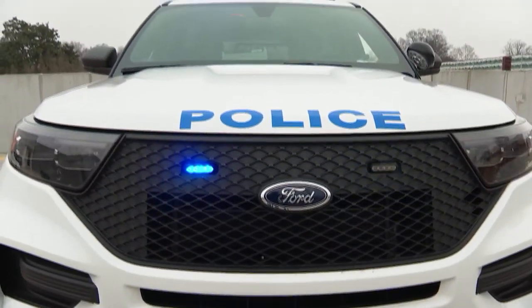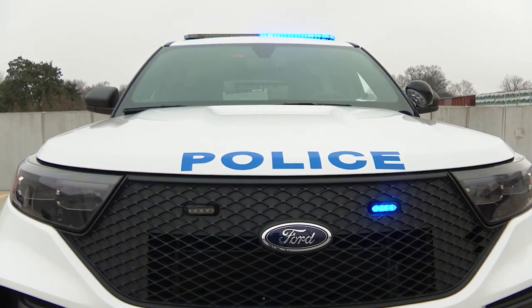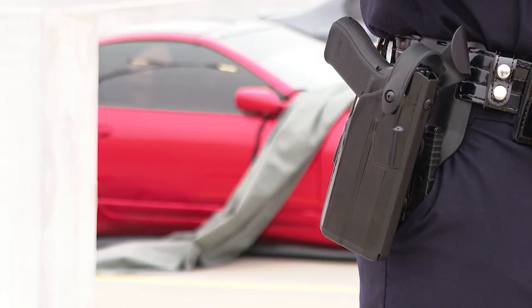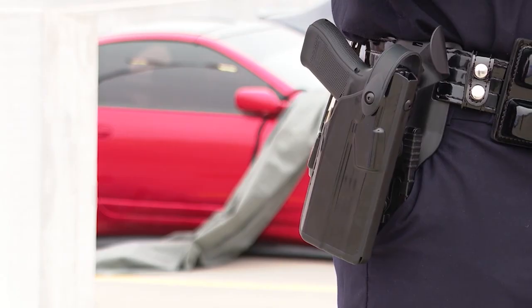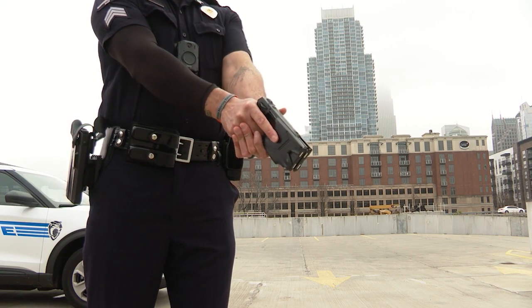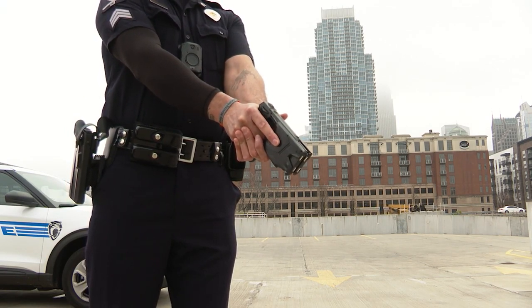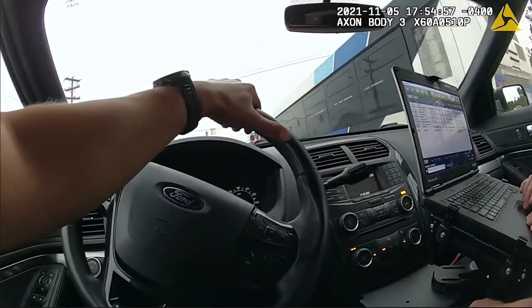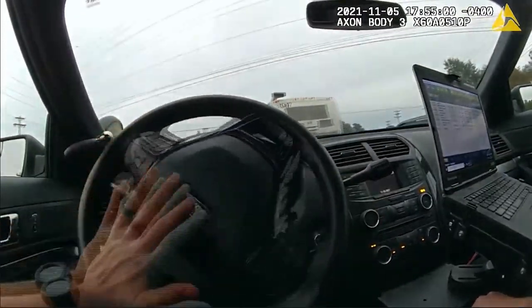We went to the Charlotte Police Department to get answers about this technology. Their department has been using Signal Sidearm for a year and a half, and they were also part of the preliminary testing before it became widely available. Signal Sidearm also activates the body camera whenever a police officer pulls their taser or turns on their car's emergency blue lights. Officers can also still self-activate the camera.